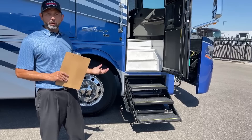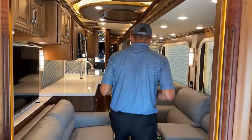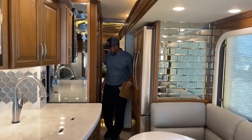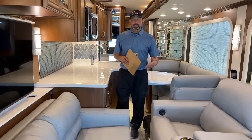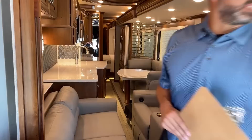Now I'm going to go inside to show you a view of the slides closed — so you can see how much walkway we have with the slides in — and then we'll pull the slides out. It does have 105 gallons of fresh water, 80 gray, and 60 gallons of black. As you can see with the slides in I can still get through to the refrigerator and the bathroom. It's not as roomy as some floor plans, but once the slides are out you have a ton of floor space, so I'll go ahead and open these up.